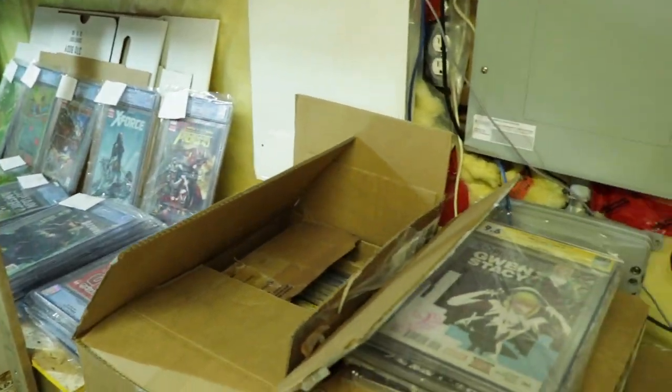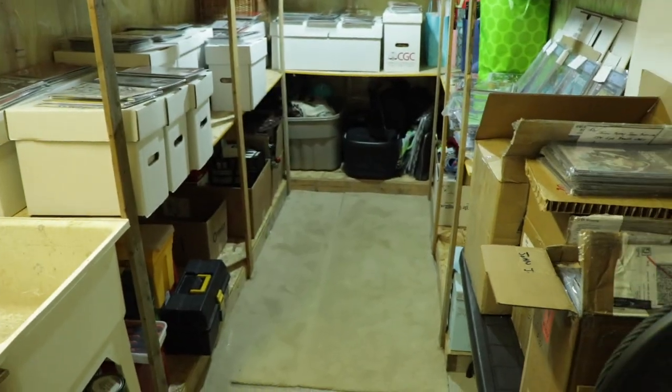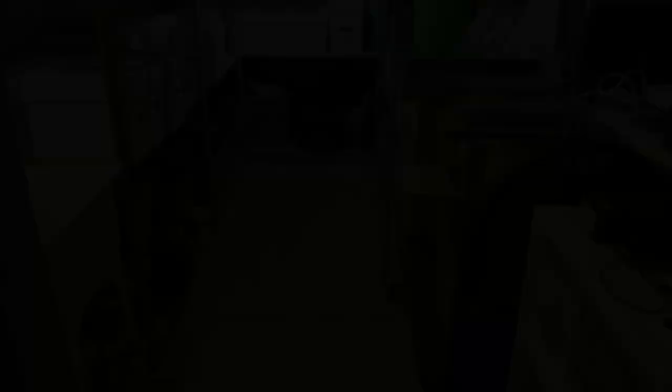So I hope everyone enjoyed this little tour of where I keep my comic books. I will see you guys soon. Don't forget, this is Capital JB Comics.